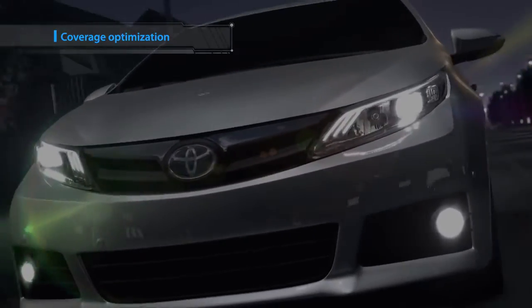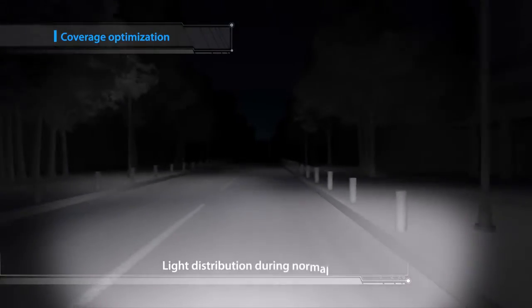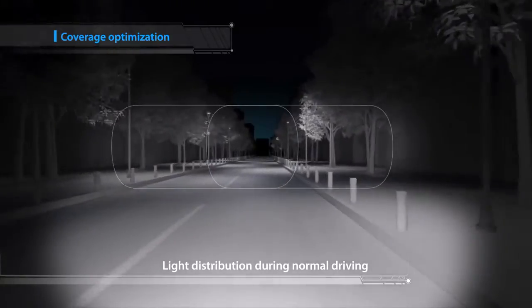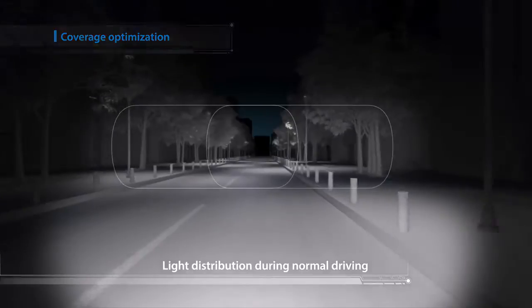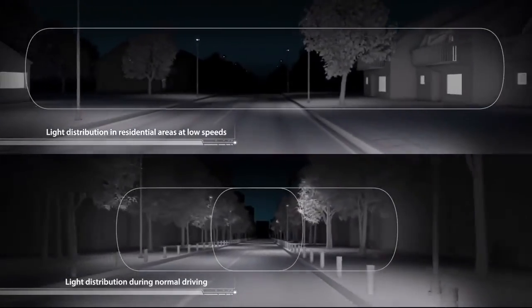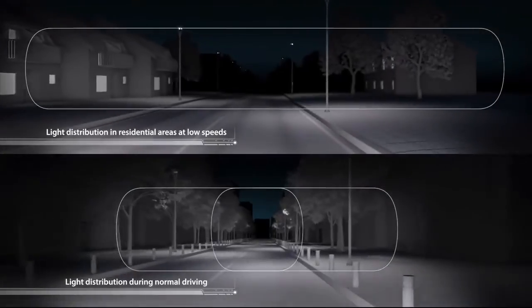The LED Array AHS is also capable of optimizing headlight coverage depending on vehicle speed and the driving environment. At low speeds, for instance when driving in residential areas, the beams cover a wide area with a low-keyed light to avoid dazzling pedestrians.